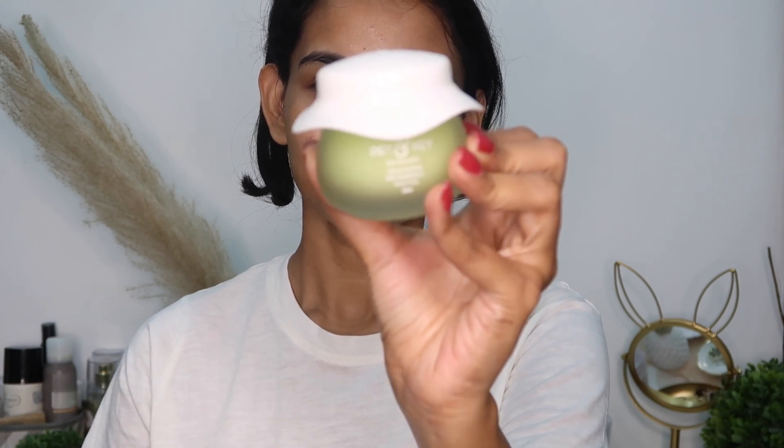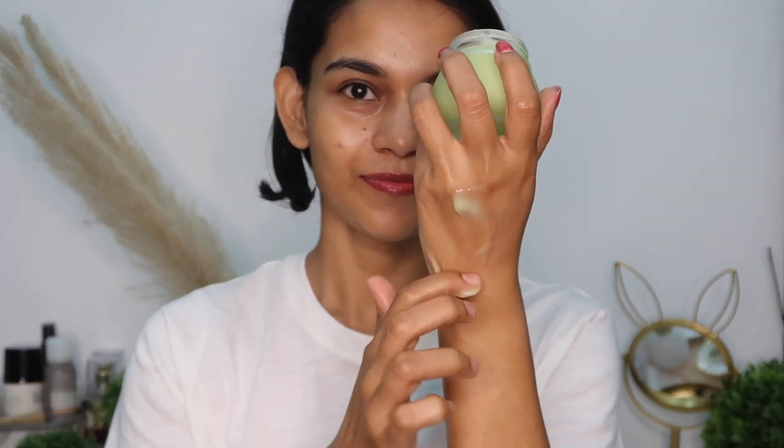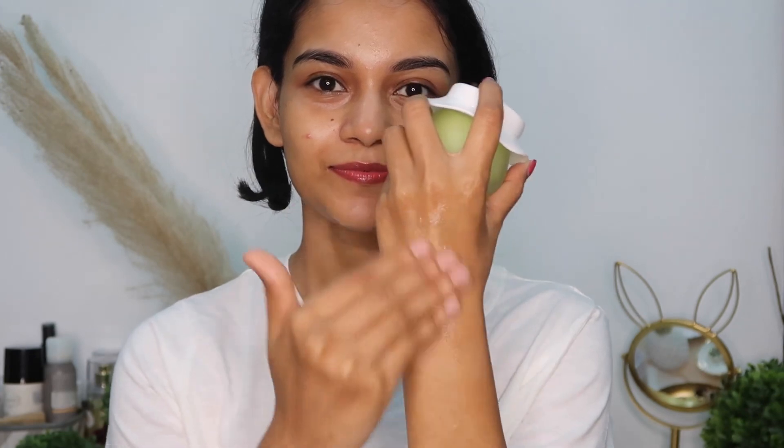Dot and Key Cica Gel Moisturizer — it's basically a night gel that rapidly heals and calms your skin. It's got active ingredients like niacinamide and hyaluronic acid to reduce acne and hydrate your skin. It has a very lightweight formula and also helps soothe all the redness caused by acne.